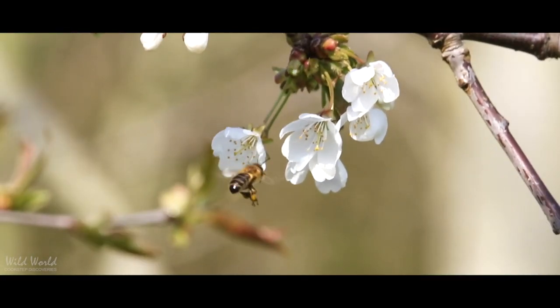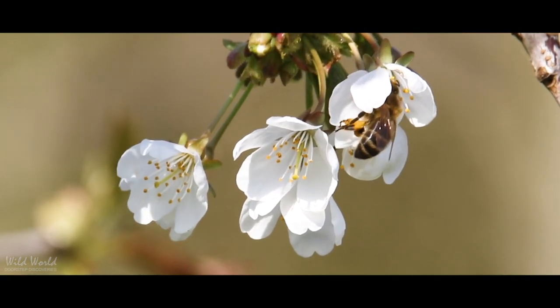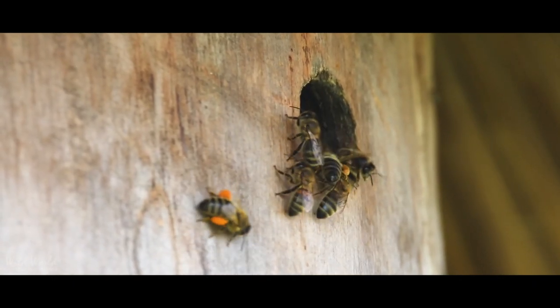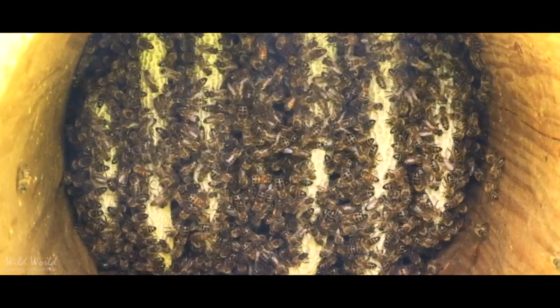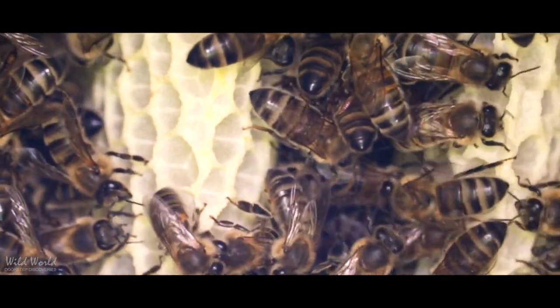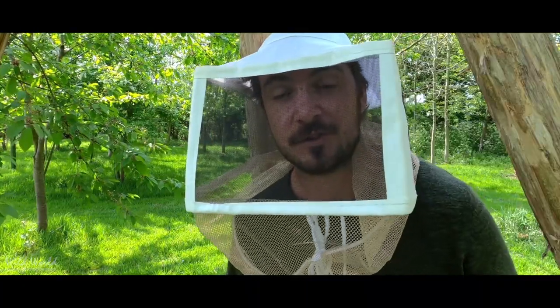We saw in the last video the bees were out collecting nectar from flowers. That nectar goes down into their honey stomach where enzymes actually transform the raw nectar sugars into glucose and fructose, which is basically what honey is made of. They bring that back to the hive, regurgitate it, and pass it between several bees so more enzymes can work on it. They then deposit it into the wax cells and cap it off with another layer of wax — that's basically the bee's food store.